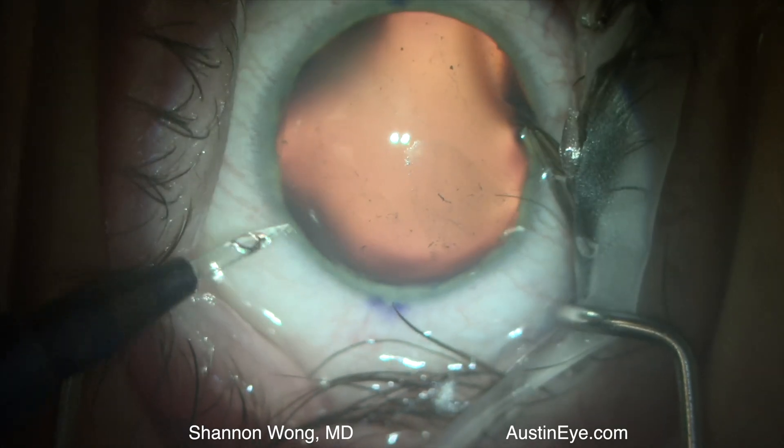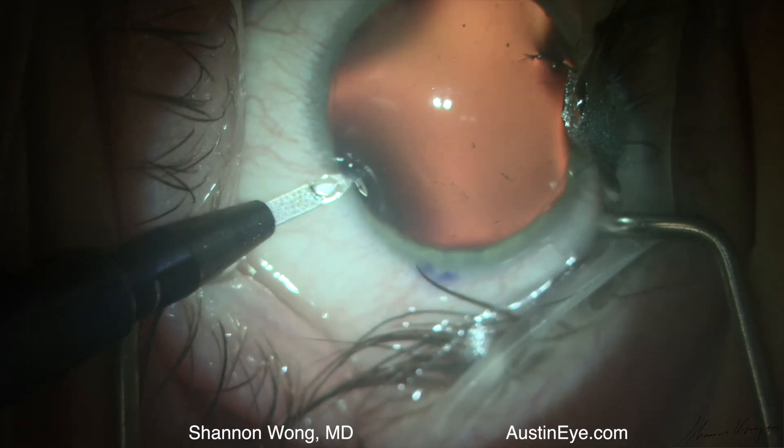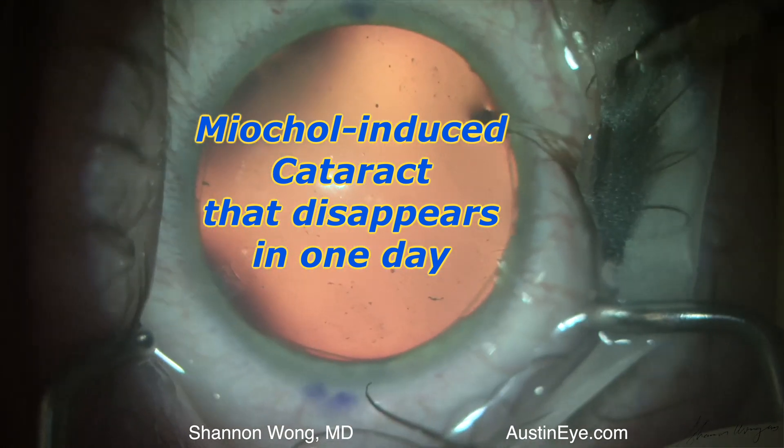This is January 19, 2020, and this is Shannon Wong. This is a case of a Mycol-induced cataract that disappears within one day.